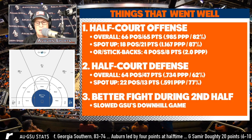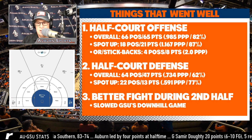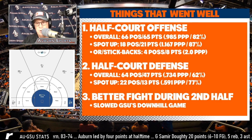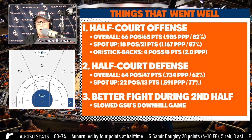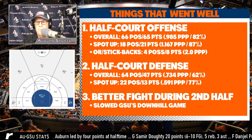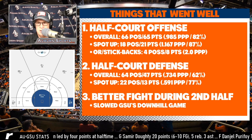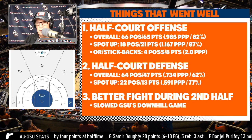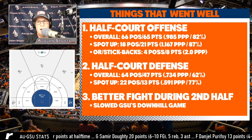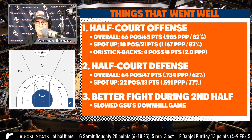At halftime BP clearly got on them, and they came out fighting those individual matchups much better. After about five minutes, Georgia Southern scrapped that scheme and went to spot-up shooting, which didn't go well. Auburn's defense against spot-up shooting was tremendous, and that's the reason Auburn won by a decent amount. Their half-court offense was terrific — 66 possessions, 65 points for a 0.985 PPP, putting them in the 82nd percentile nationally. Spot-up shooting was particularly good. Samir, Danziel, Okoro — they've got a lot of good spot-up shooters.